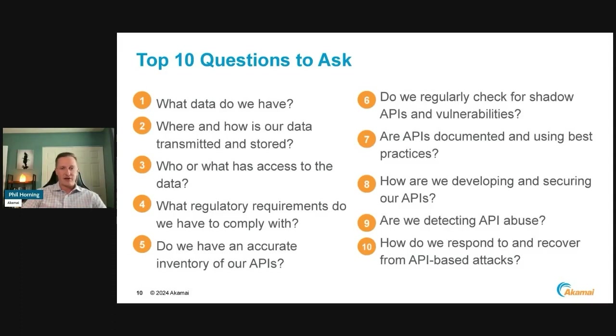Number five: how accurate is our inventory? Do we have an inventory? Do we know where everything is and what it's doing for our APIs? And continuing from that — are we checking for shadow APIs? Those APIs that are rogue on our network, not documented, or zombie APIs left over from systems that were shut down but still accessible for other users to potentially take advantage of.